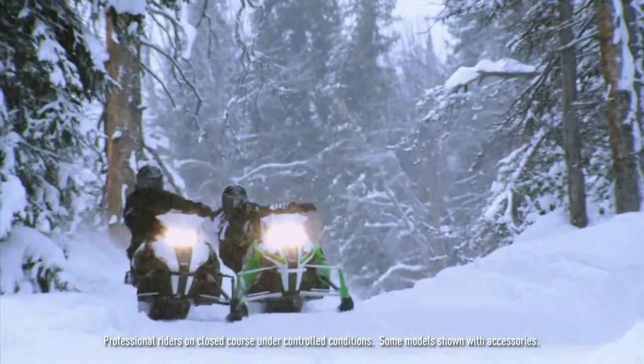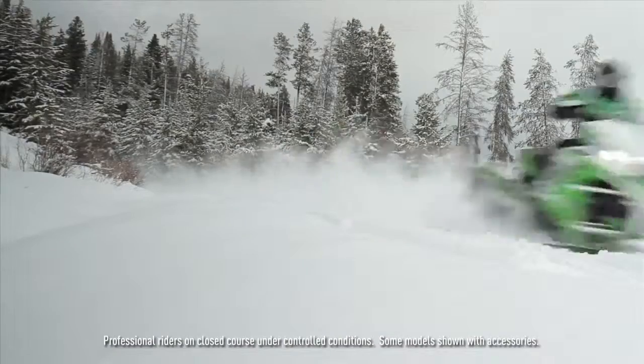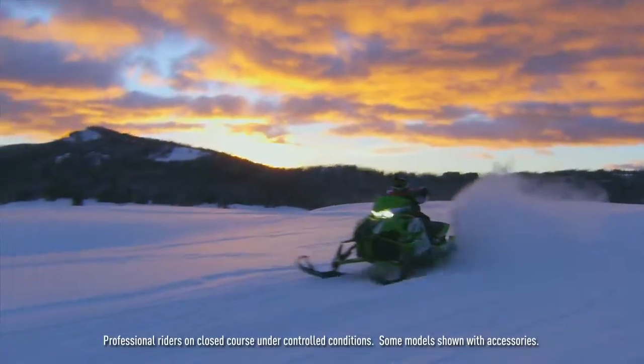That's just a taste of what to look for, so stick around for a while. Watch, learn, and in short order the sled you've been looking for will come looking for you.